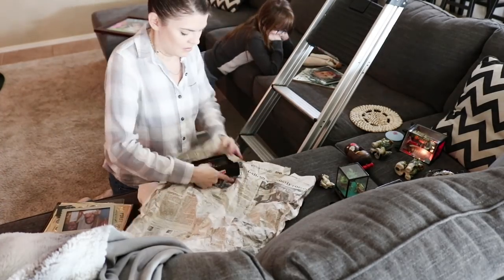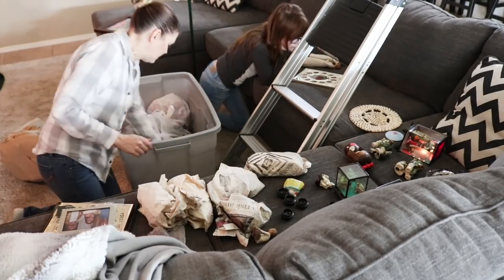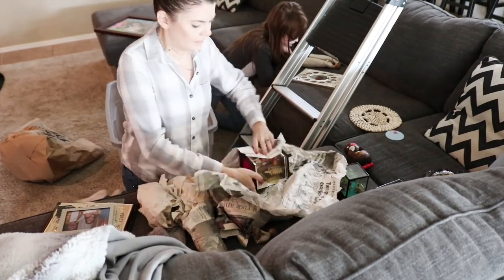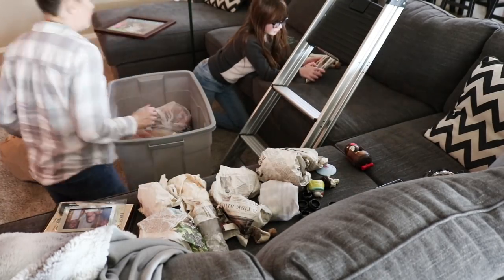Now we've got to put away all of the regular stuff that we are not going to be using for this season. I just like to wrap it up with all the stuff that the Christmas stuff was wrapped in, so I just reuse it year after year.